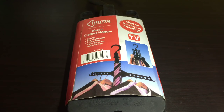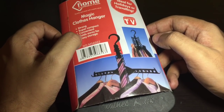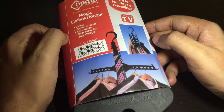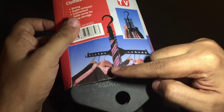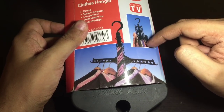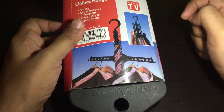Let's take a look at this magic clothes hanger. It's strong, super compact, and it conveniently folds away for easy storage. You can spread it out like this, or close it and hang it like this to save space.